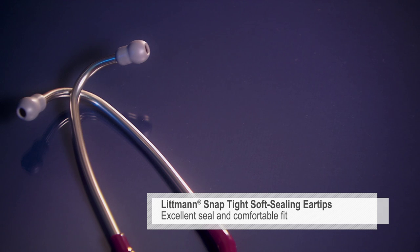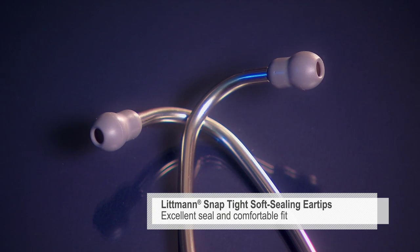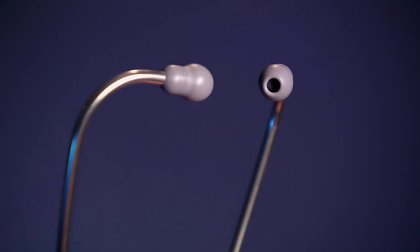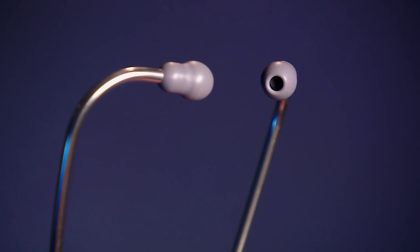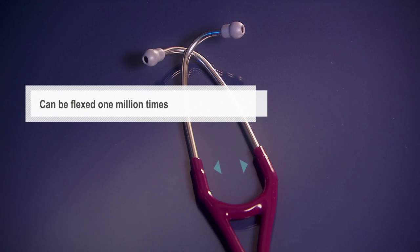Our soft seal ear tips with our patented snap-tight feature provide an excellent acoustic seal and comfortable fit. The anatomically designed headset, angled to fit the ear canal for maximum sound transmission, can be reliably flexed one million times.